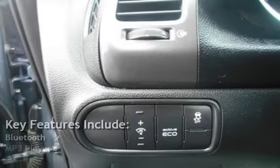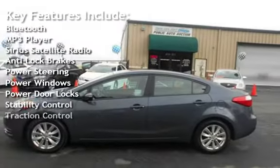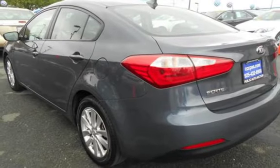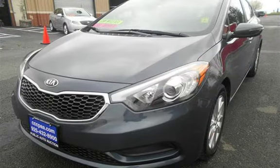Key features include Bluetooth, MP3 player, Sirius satellite radio, anti-lock brakes, power steering, power windows, power door locks, stability control, and traction control. Thank you.